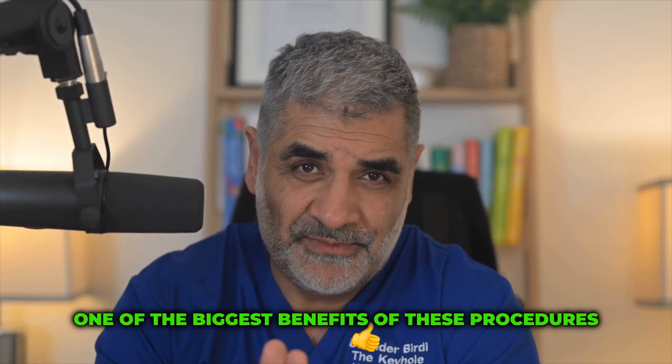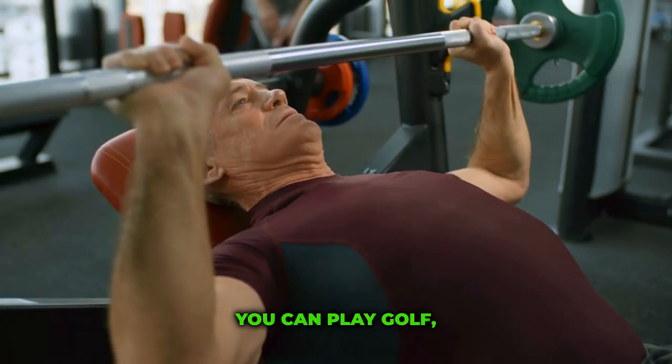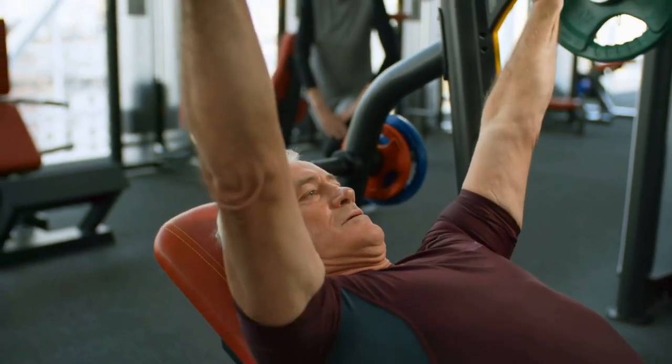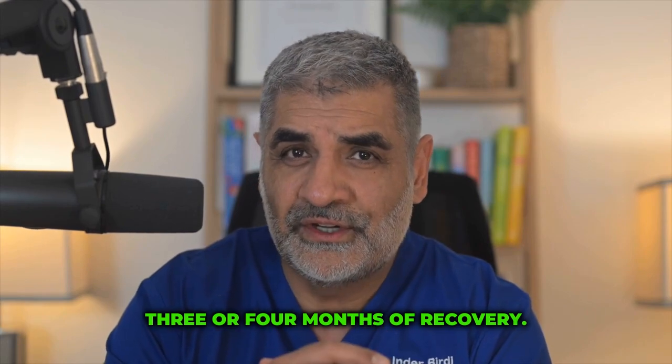One of the biggest benefits of these procedures is that instead of opening the breastbone, we make a cut between the ribs, which can heal in seven or eight days. By the third or fourth week you can go to the gym, play golf, play tennis — with very little pain or any impediment from the wound itself. If the breastbone is open, that takes 12 weeks to heal and usually three or four months of recovery.